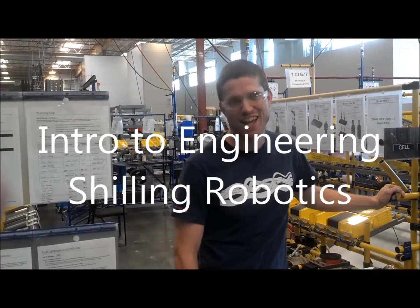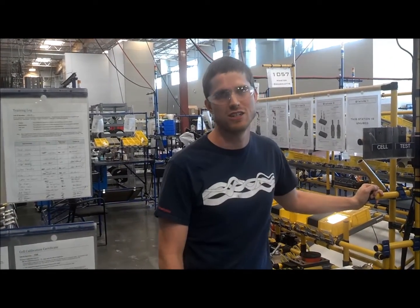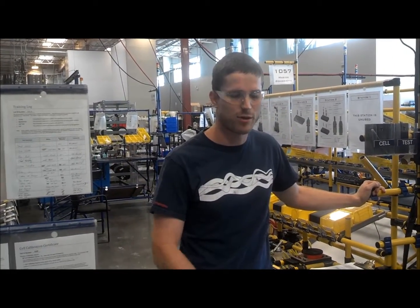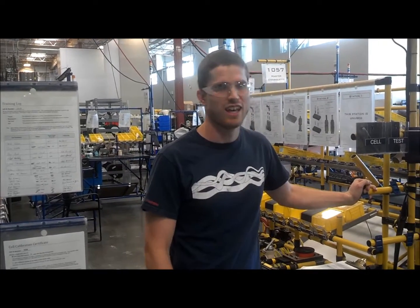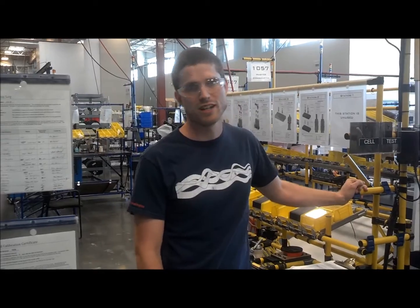I'm Thomas Fullenweider. I went to Colfax High School and got my electrical engineering degree at Cal Poly San Luis Obispo. And now I'm an electrical engineer here at Schilling Robotics.